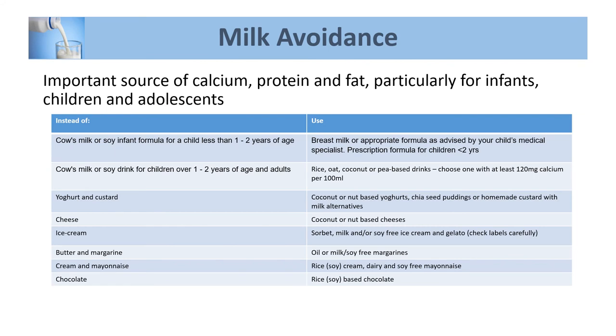For milk, products made from milk are a really important source of calcium, protein, and fat — particularly for infants, children, and adolescents. For children under one to two years of age needing to remove cow's milk, we would place them on a specialised formula, because most alternative milks on the market — such as oat milk, rice milk, or nut milks — are not high enough in protein and fat to be an adequate replacement for infant formula.